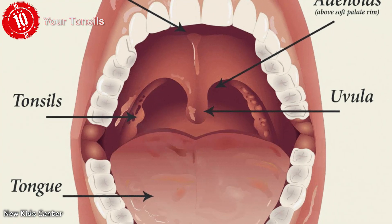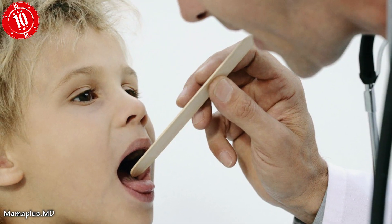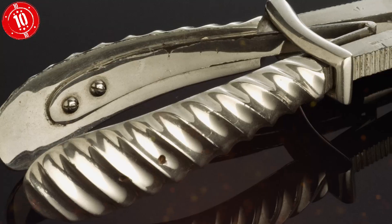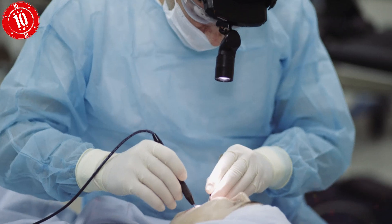Number 10: Your Tonsils. These little fellas are supposed to be protecting our body from pathogens, but nowadays they just tend to get in the way — in fact, they're often the problem. You will certainly know someone whose tonsils have got infected, if you haven't had yours out yourself. A lot of people just decide to get them removed before they start causing any problems. They're that useless.